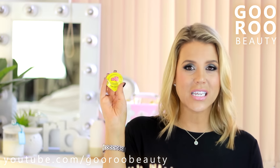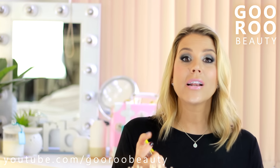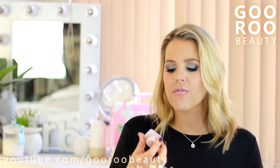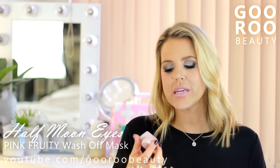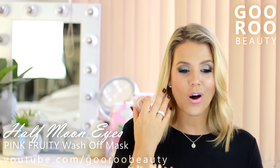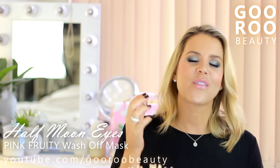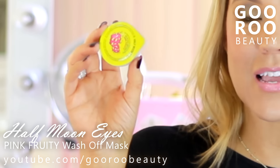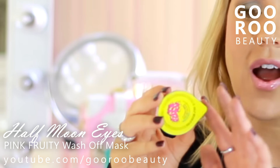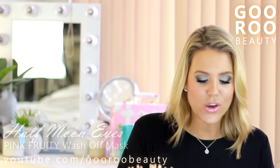I finished up something from the latest Maslow and Co box - the Korean box that came out in October. There were a bunch of masks in there as you'd expect for a Korean beauty box. This is a wash-off mask called the Pink Fruity Wash-Off Mask from the brand Half Moon Eyes. I quite liked it - I definitely felt like it was active on my face. I like a mask to tingle and feel like it's doing something. The box contained three in total so I'm really looking forward to trying the other two. I loved that it was an interesting pink colour, a little bit different from every other mask I've used.